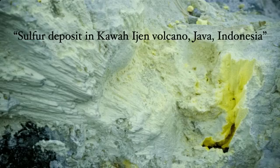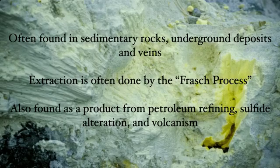Here is a powdered version, specifically a deposit in a volcano in Indonesia. In addition to being found in volcanoes, sulfur is often found in sedimentary rocks and underground deposits. Extraction of that is often done by what you'll see called the Frasch process — basically how they are able to refine certain things and bring out the sulfur. It's also found as a product from petroleum refining, which is very common, and through sulfide alteration as well.